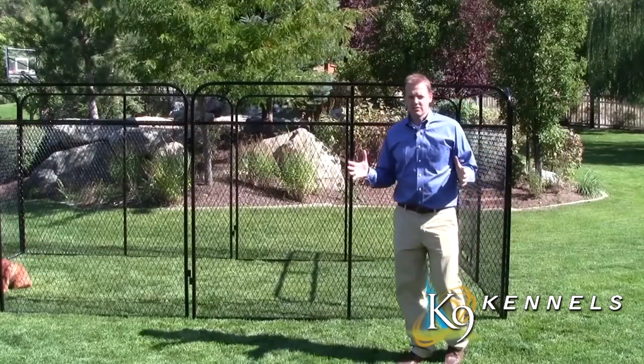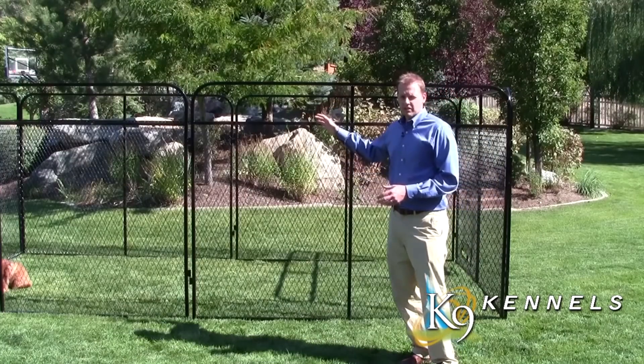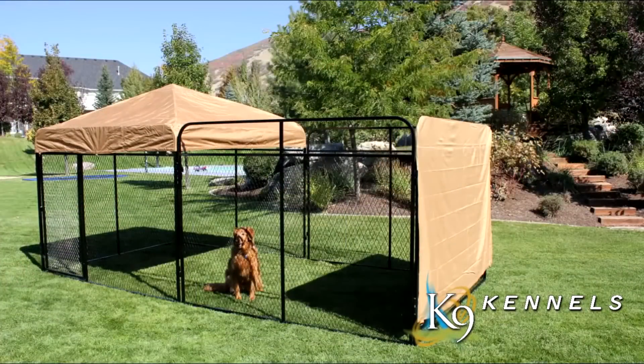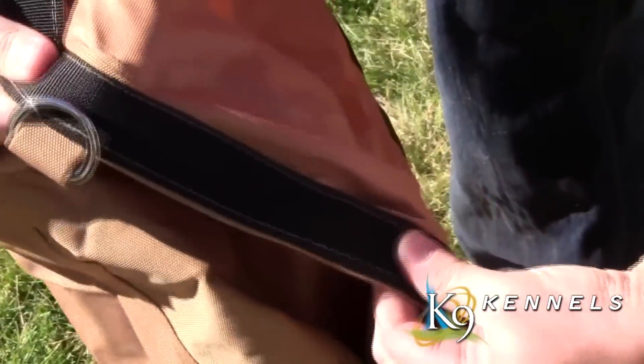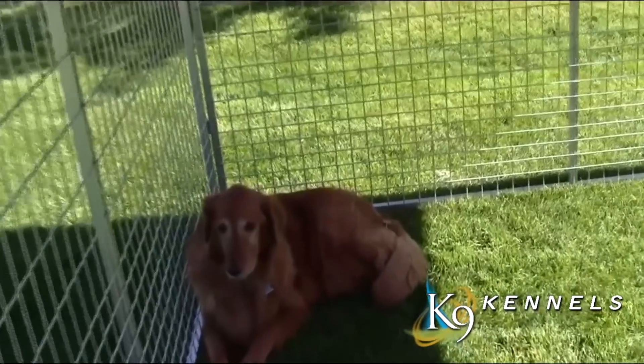You can also add another element of shade and protection to your kennel with our optional canvas tops and side covers. The canvas tops are exterior-grade waterproof canvas to protect your pets from rain, snow, and to add more shade.